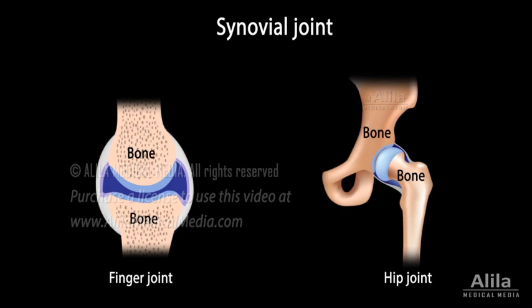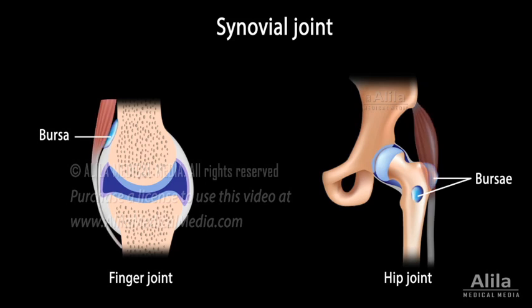The most common and also most movable type of joint is the synovial joint. The bones of a synovial joint are separated by a cavity containing synovial fluid, which serves as lubricant. Together, the fluid and the cartilage that lines the bone surfaces make the movements at synovial joints almost friction-free. There are also small fibrous sacs containing synovial fluid, called bursae, located between muscles or between a tendon and a bone. Bursae cushion muscle movements and help tendons slide smoothly over the joints.